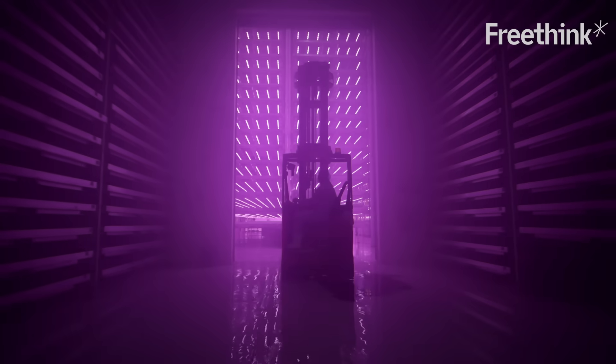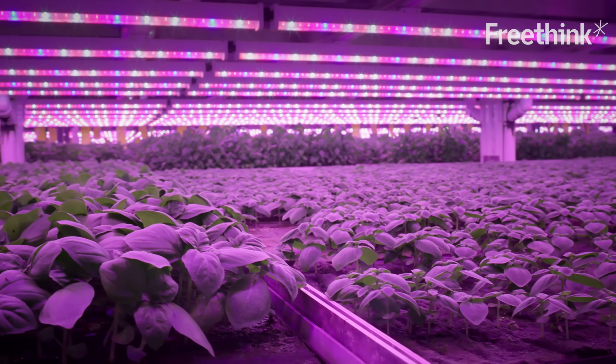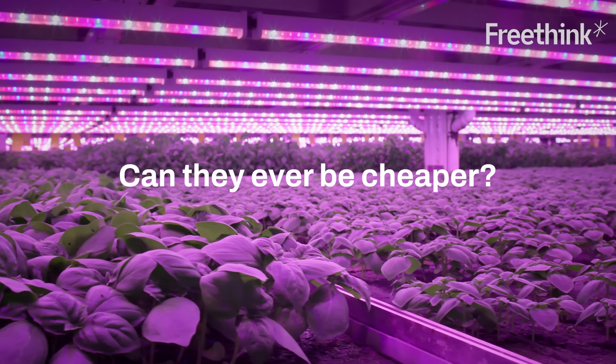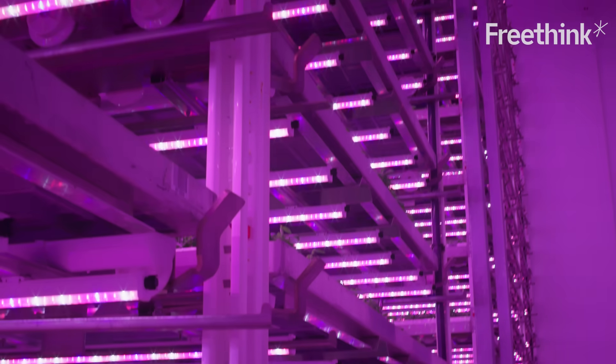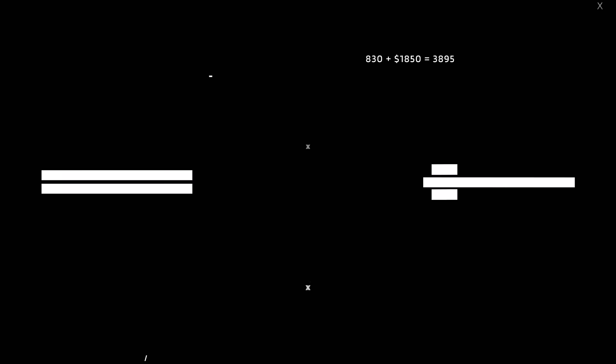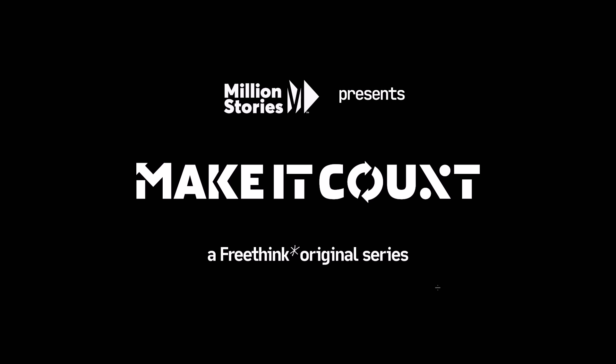Vertical farms are expensive — currently three to five times pricier than traditional farms. The question is, can they ever be cheaper than farming the old-fashioned way? We work on: can we grow something at a price for all to eat? And if we crack that, we roll the technology around the world. This is Make It Count, a series on environmental innovations and the math it takes to bring them to the masses.